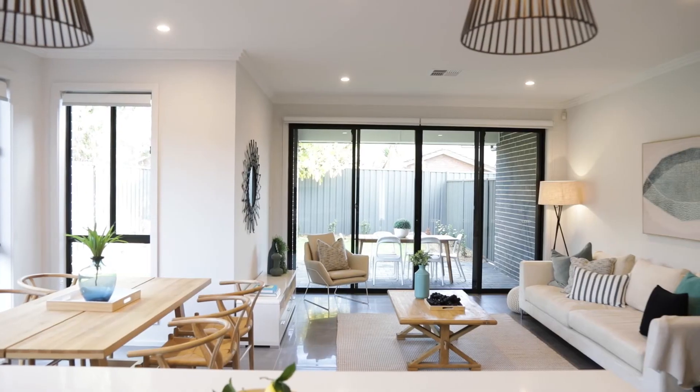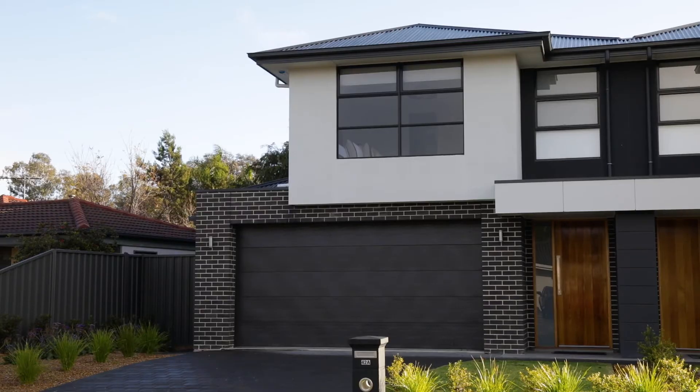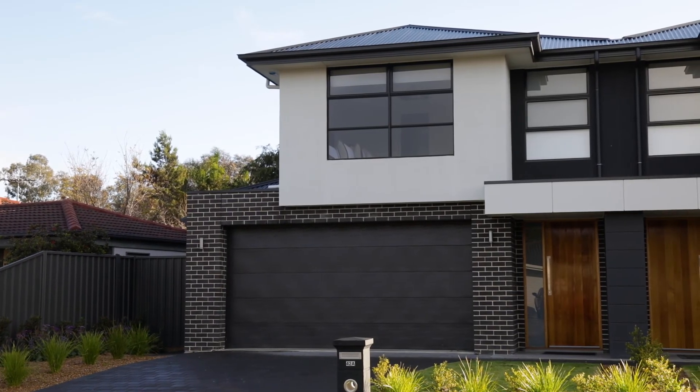Three bedrooms, two living spaces and beautiful open plan living to your alfresco on a good sized block with yard. This is sure to get plenty of attention from the market.